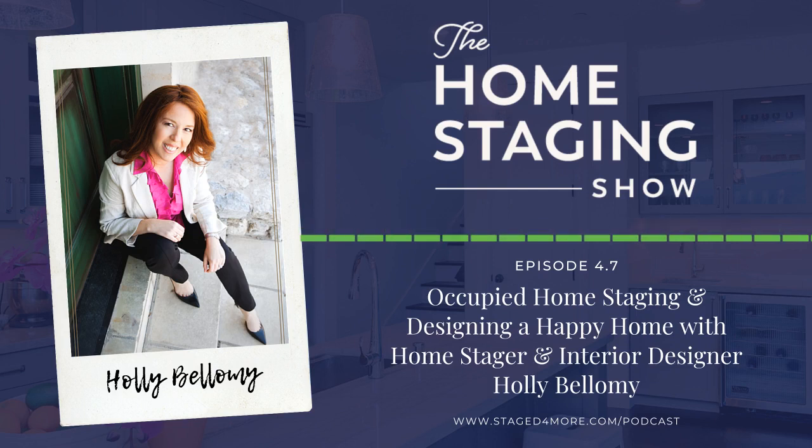Today Holly transforms her clients' homes into spaces that support and uplift their spirits through harmonious, peaceful living. Her designs are distinguished by imagination and warmth. Her clients seek beautiful, well-designed homes that also have heart, and they find in Holly a designer they can trust to reflect their passion for family. We chatted a lot about design principles and Holly is very thrifty and hands-on, with great tips on using what you have.